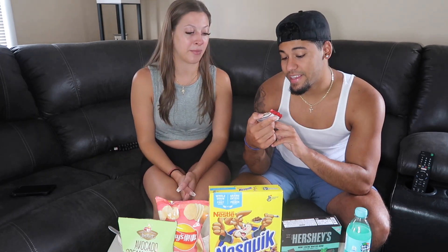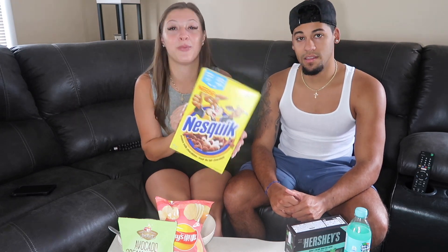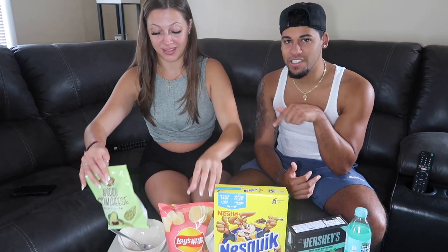We also got a KitKat Chunky Cookie Dough — I'm a big fan of cookie dough and I love KitKats, so I had to try this. The fourth thing is Nesquik cereal, so we brought milk and bowls and we're gonna try that. The fifth thing is chicken Lays chips — not sure that's something I'd munch on, but we'll see. And then we have avocado cream cheese Frito-Lay chips because we really like avocado and cream cheese.